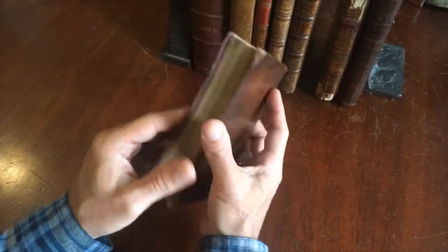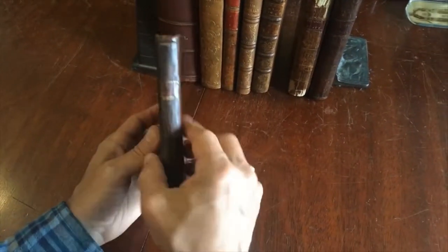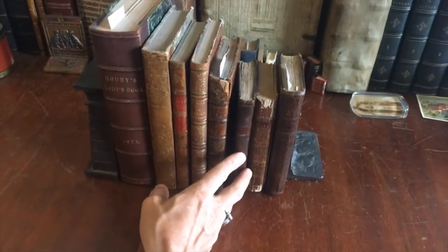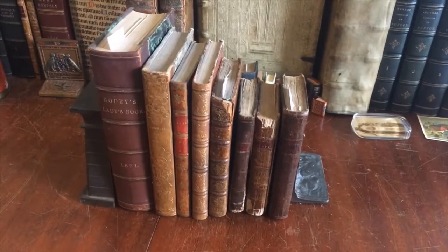It's a typical state of preservation for an 18th century American bookbinding, and it is currently available online from me, Brian DiMembro.